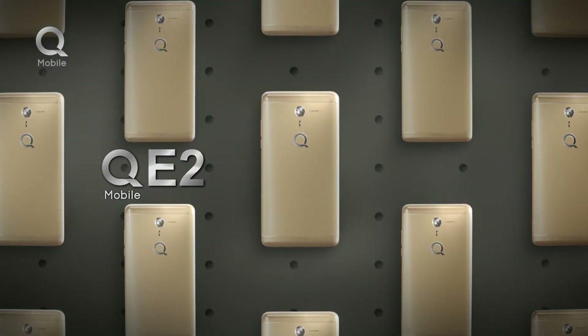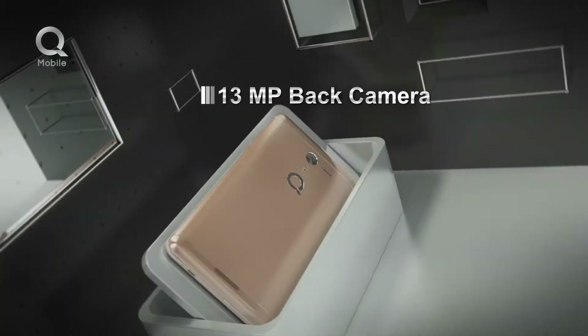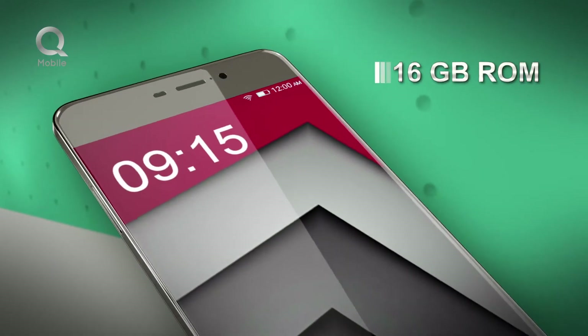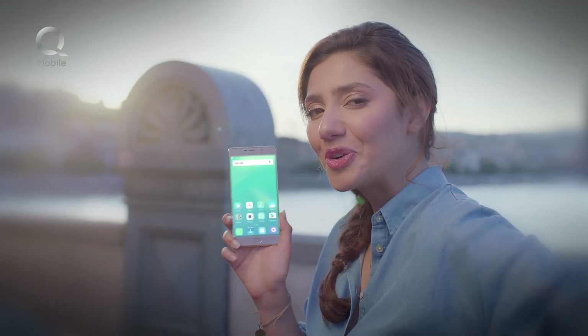MyQ Mobile E2. 4000mAh battery gives you 40 hours talk time. Faster charging. 13MP back and 8MP front camera. With 3GB RAM and 16GB ROM, it exceeds expectations and delivers a masterpiece in a class of its own. QMobile E2 — phone of your dreams.